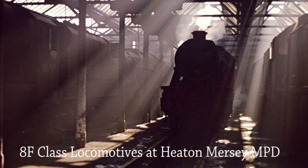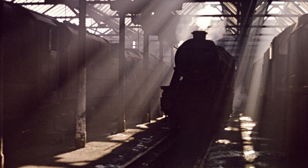Sunlight streams through the shed roof in this atmospheric shot of Class 8F locomotives numbers 48270, 48329 and 48464.